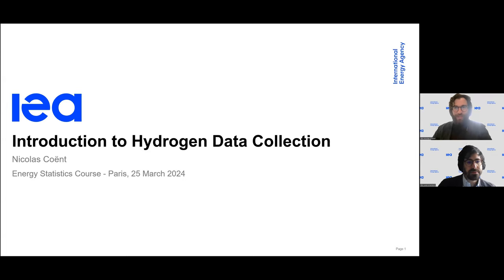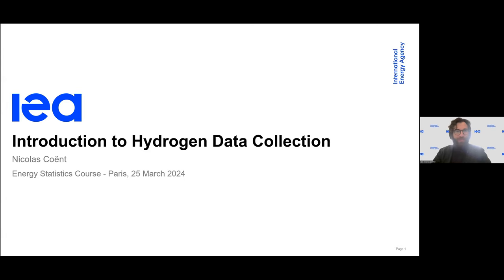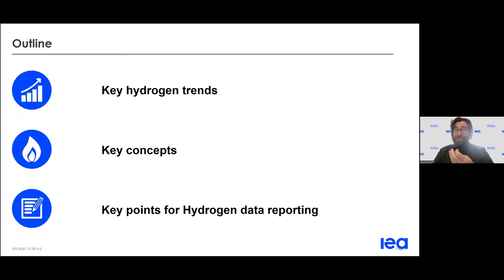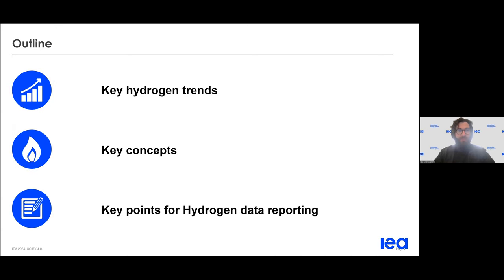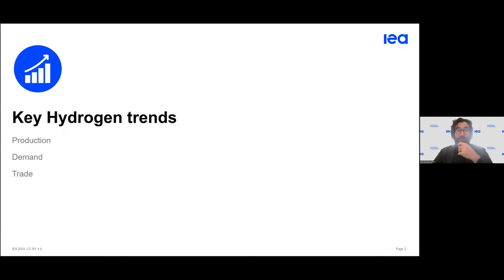Hello, thank you Luca for the introduction. Today we are going to talk about our first attempt at the IEA to develop a new data collection on hydrogen. We'll start with a few elements — three elements on the current hydrogen trends, mostly based on work done by our co-leads in the analyst teams — and also some key concepts on how we established a methodology for the data collections and how the current questionnaire works.